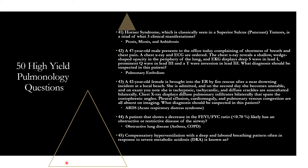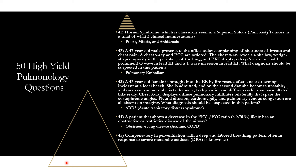Question forty-five: compensatory hyperventilation with deep and labored breathing, often in response to severe metabolic acidosis like in DKA, is known as Kussmaul respiration. It is the body's way of attempting to blow off excess CO2 to correct the metabolic acidosis.